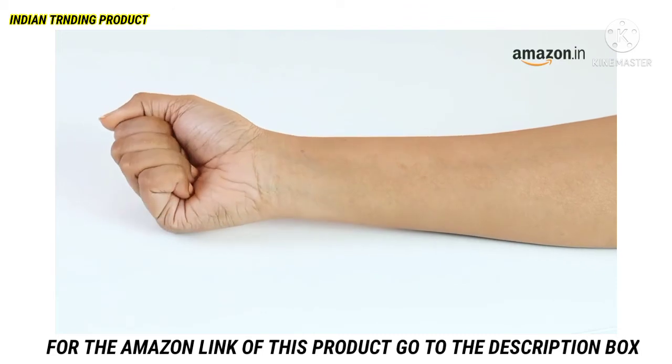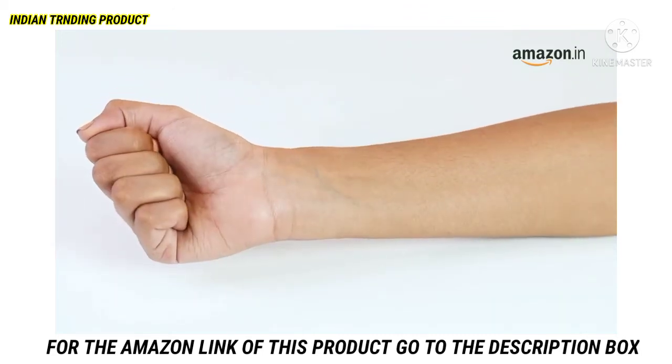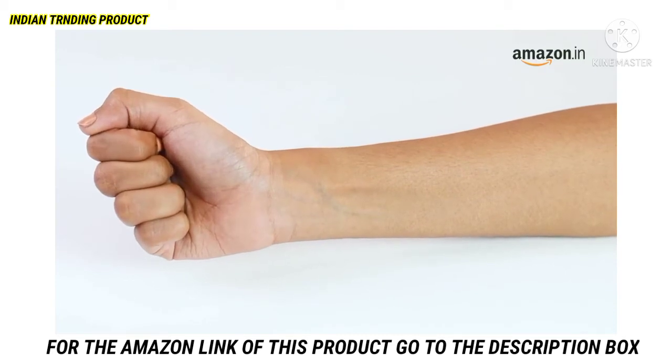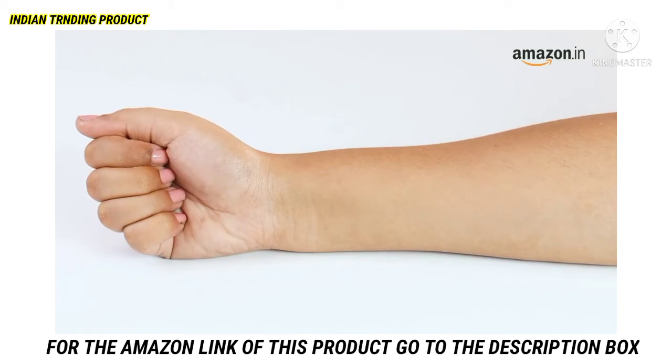Check your veins. If you have greenish veins then you have a warm undertone. If you have bluish or purple veins then you have a cool undertone. If your veins match the colour of your skin, then chances are that you have a neutral undertone.